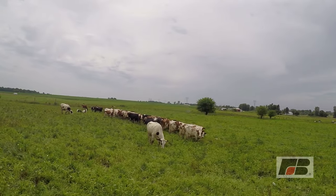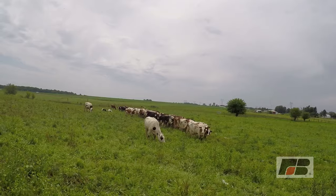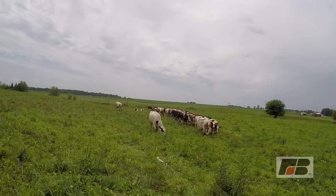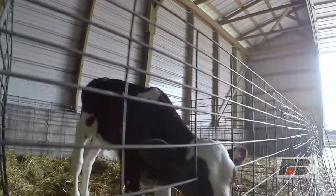We're what I call a hybrid dairy. We graze the cattle in the summertime and still implement some feed in the feed lines, but in the wintertime they're confined and they stay in the buildings and eat out of the bunk primarily when there's not grass growing. We try to get the best of both worlds.